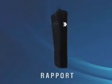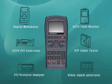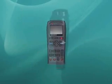Rapport, the most trustworthy CCTV tester in the field. It features a digital multimeter, CCTV field monitor, PTZ controller, UTP cable tester, protocol analyzer, and video signal generator. Rapport will have you covered with all of these functions.